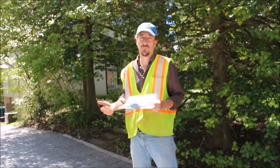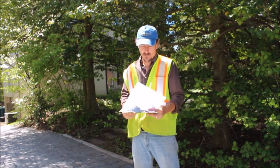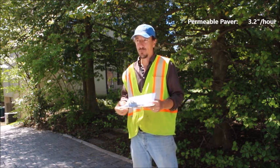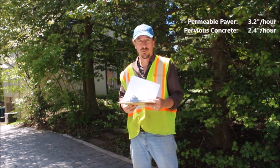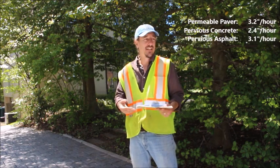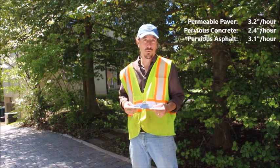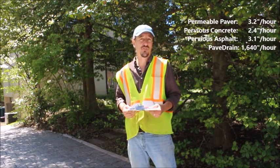We've tested four systems today. The porous pavers that we started with, we got 3.2 inches per hour infiltration rate. Then we went to porous concrete, we got 2.4 inches per hour. We went to porous asphalt, we got 3.1 inches per hour. And we're here at the paved drain, and we got 1,640 inches per hour infiltration rate. This is all according to ASTM C1701.